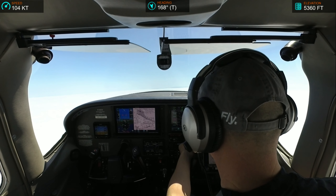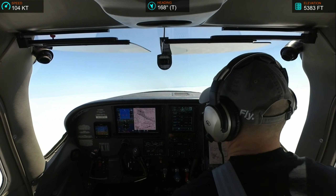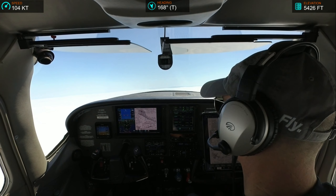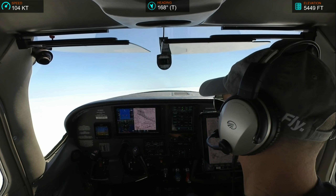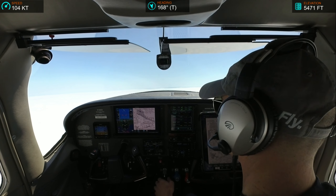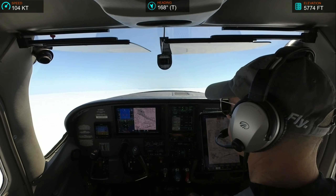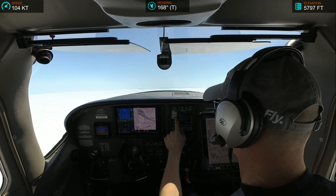GWQ, NorCal departure, November 567 Bravo-Charlie, with the end of turn to 170 heading, climbing to 2,000. Okay, 567 Bravo-Charlie, NorCal departure, radar contact, San Francisco altimeter 30.08, verify your altitude leaving. Passing 800, sir. Thank you. Alright, he's probably going to take me out to Archie.